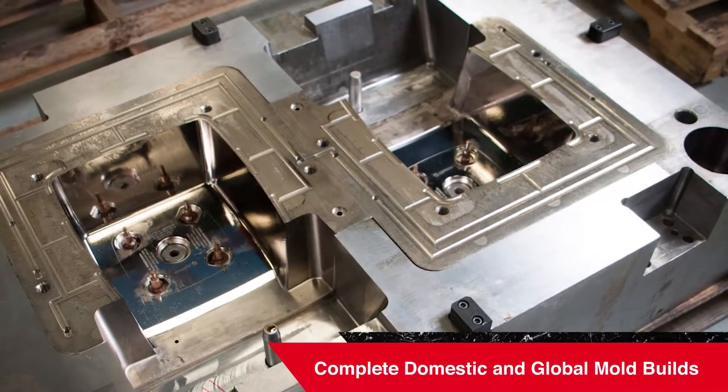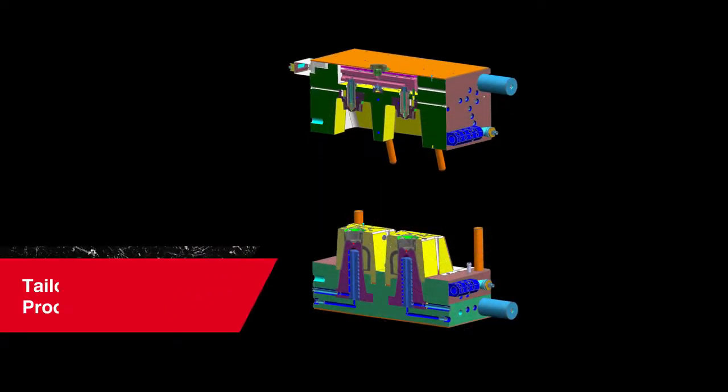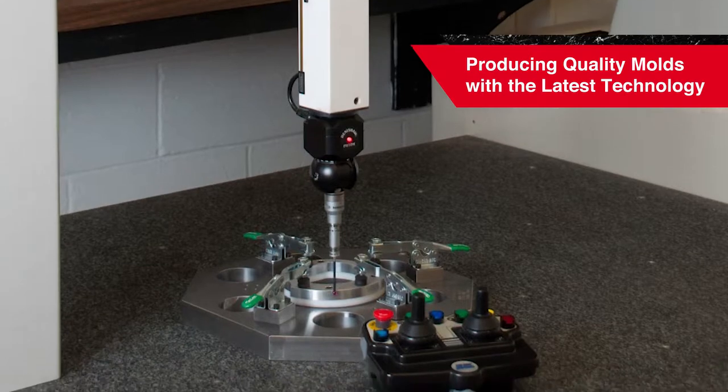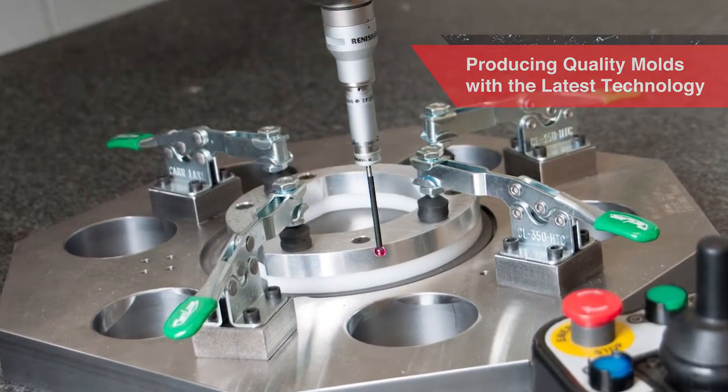Minco provides complete injection mold builds both domestically and overseas. Prior to machining, your mold design will undergo a tailored qualification process by our multi-function team. With investments in the latest technology, you can expect your mold to be prepared with maximum quality in the timeline you require.